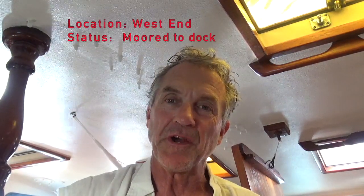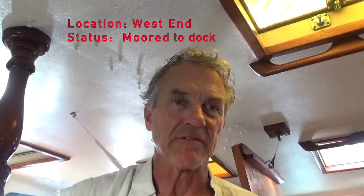Hi, I'm Russ. This is sailing vessel Tautag. Our current location is West End, which is a small settlement town at the West End, of course, of Grand Bahama Island in the Bahamas. And current status is tied to a dock, so glory be I've been actually sleeping well and relaxing the last few days and kind of just giving myself some R&R.